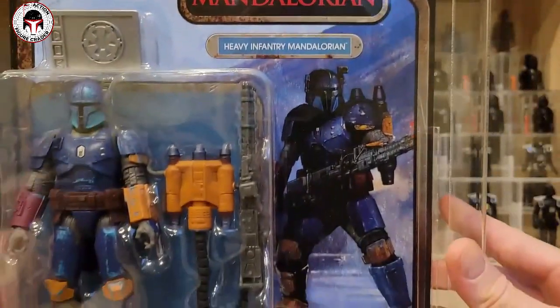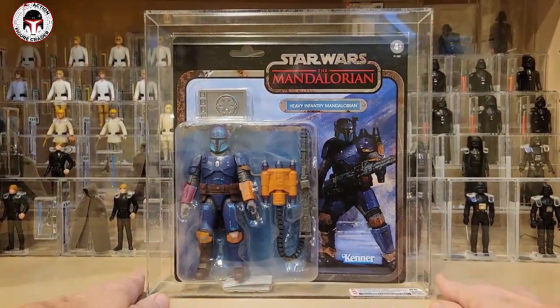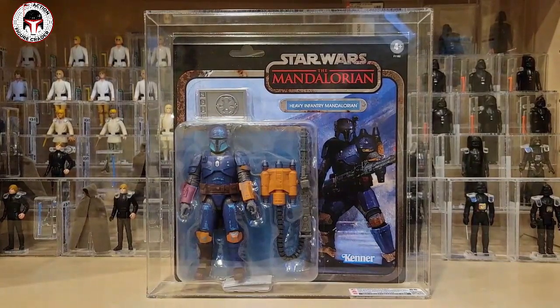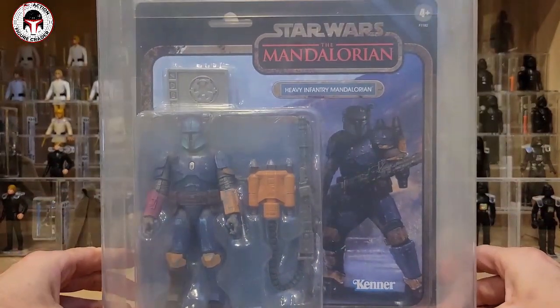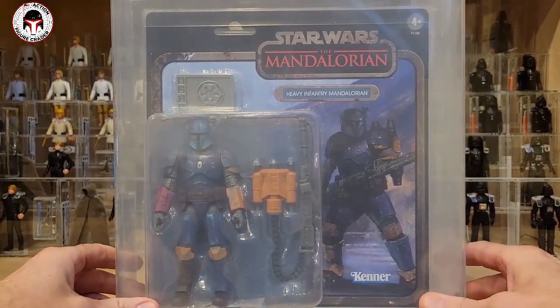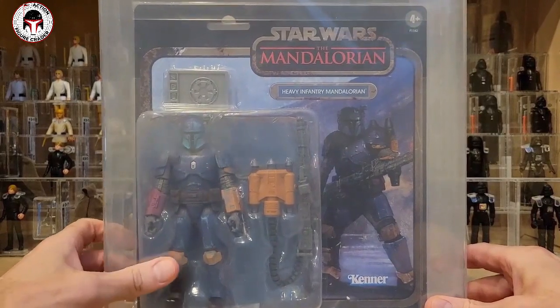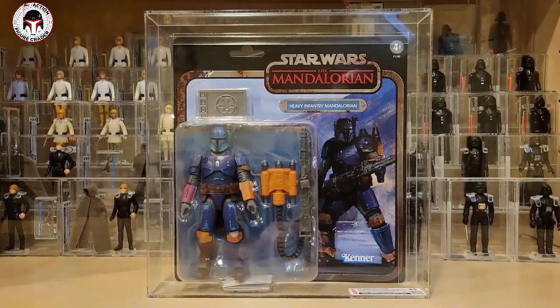I hope you enjoyed looking at these Credit Collection Mandalorian figures. To be entered to win the CAS-graded Heavy Infantry Mandalorian Best Buy exclusive, follow the rules: be a subscriber, like the video, and comment below. Thanks so much for watching and I'll be back soon.